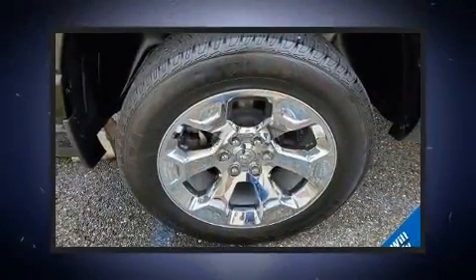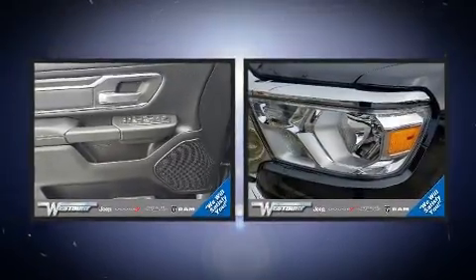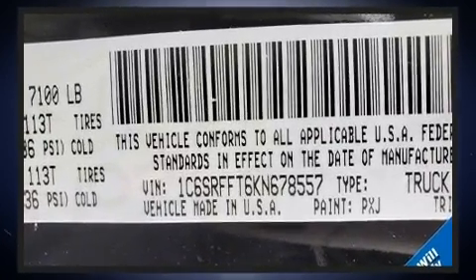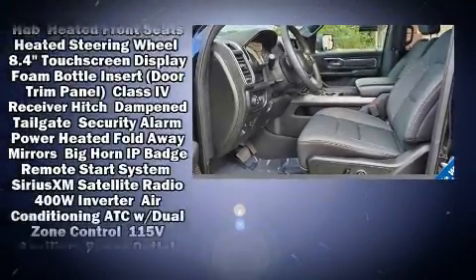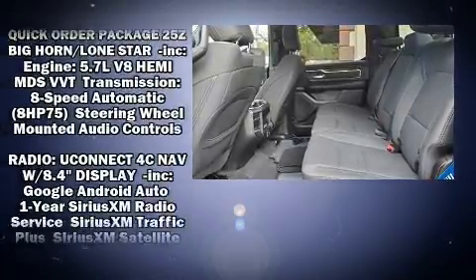Power adjustable pedals allow the driver to optimize his or her driving position, enhancing visibility, comfort, and safety. Passengers are protected by various safety and security features including head curtain airbags, front side impact airbags, traction control, brake assist, a panic alarm,